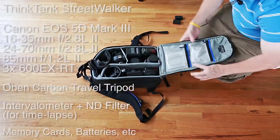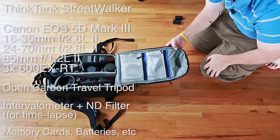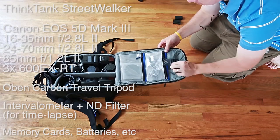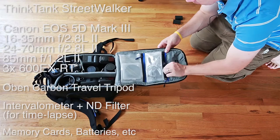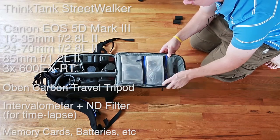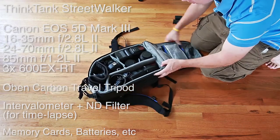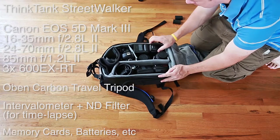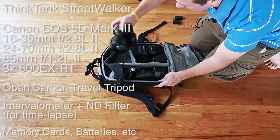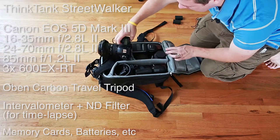Inside the bag is where the fun stuff is — this is my engagement shoot setup. On top I have miscellaneous items like a spare hot shoe for flash with a tripod adapter, and a variable ND filter. Inside is the main camera: the 5D Mark III, currently with the 16-35 on it. Take off the grip when using this bag.